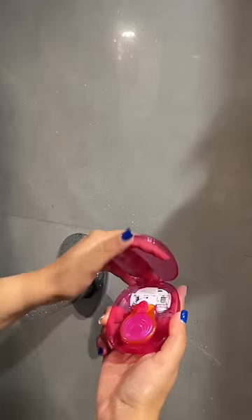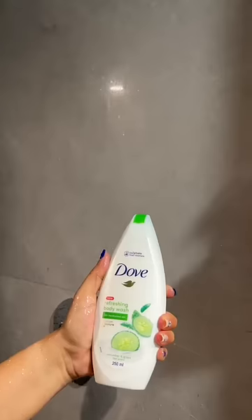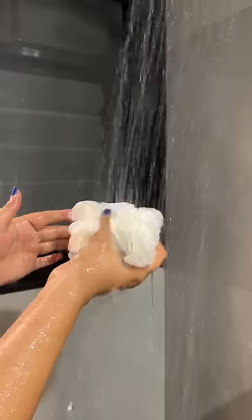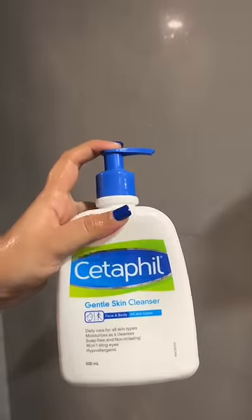It's not that great. Then I shave, and after that I use this body wash from Duff — it's something cucumber something — using a loofah to apply the body wash.